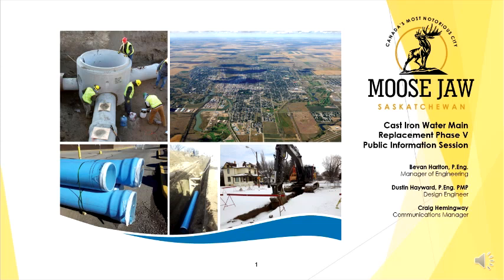We'll tell you how to get a hold of us when we reach the end. Right now I'll introduce, to take us through the PowerPoint presentation, the City of Moose Jaw Manager of Engineering, Bevan Harlton. Thanks, Craig. Like Craig mentioned, my name is Bevan Harlton. I'm the Manager of Engineering with the City of Moose Jaw.